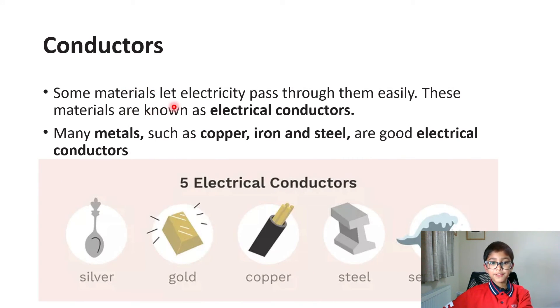Conductors. Some materials let electricity pass through them easily. These materials are known as electrical conductors. Many metals such as copper, iron and steel are good electrical conductors. Five electrical conductors: silver, gold, copper, steel and seawater.